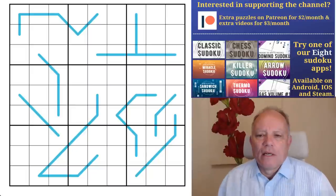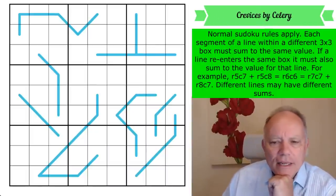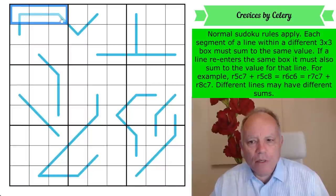You can play this puzzle just by clicking on the first link under this video. The rule set is absolutely straightforward: normal sudoku rules apply — one to nine in every row, every column, and every three by three box.